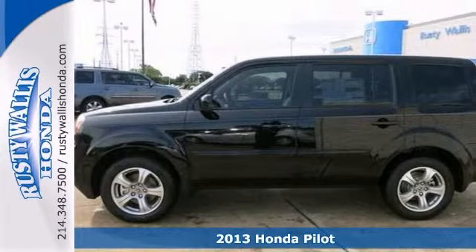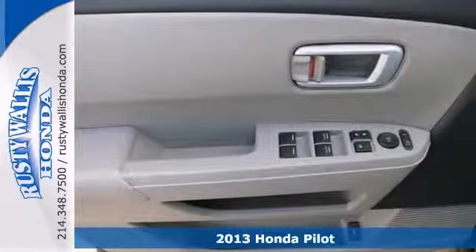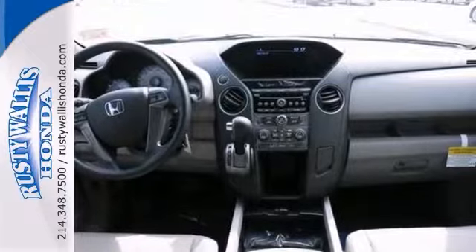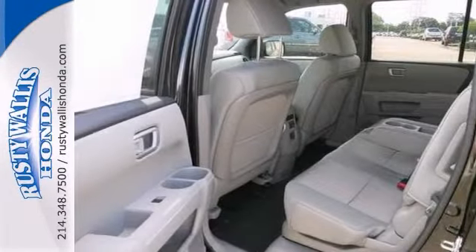If you've been hunting for the perfect 2013 Honda Pilot, stop your search right here. This is the gas-saving ride that is easy on your wallet. This wonderful Pilot is the fuel-efficient SUV with everything you'd expect from Honda and then some.